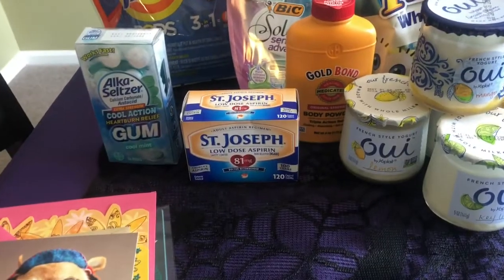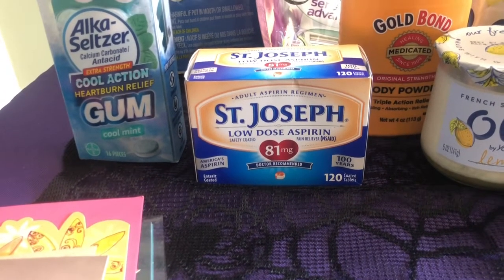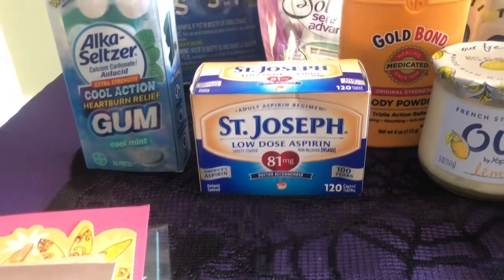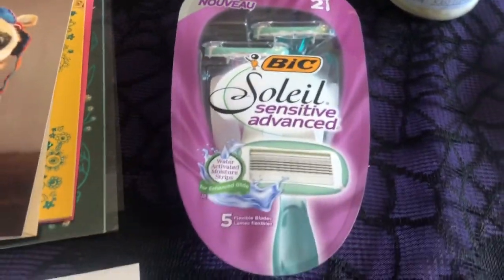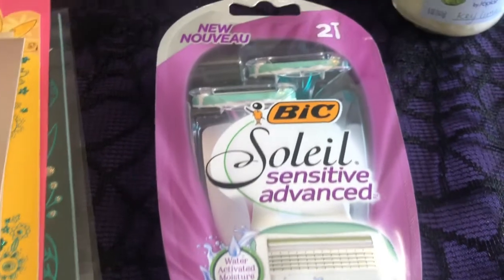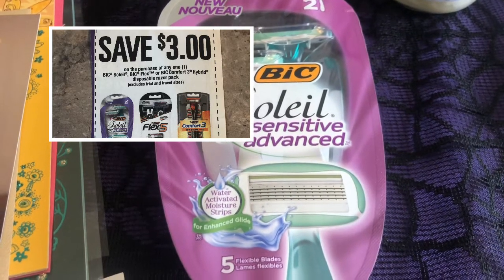The next thing that I picked up was the St. John's low-dose aspirin. It was $4.37. We have a $2 coupon off and a $1.50 rebate, making it only $0.87 after the coupon and rebate. The next thing I picked up were the Bic Soleil Sensitive Advance razors with five blades. They were $5.97 in my store. We have a $3 off coupon and a $3 rebate on Ibotta, making it a $0.03 moneymaker.